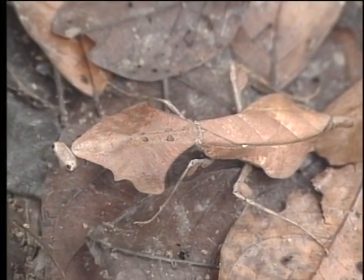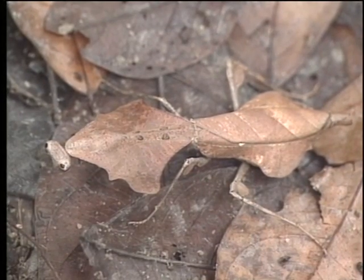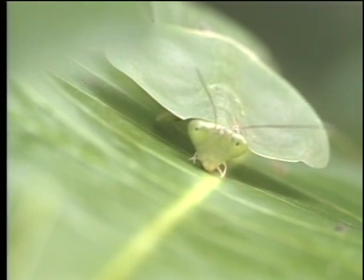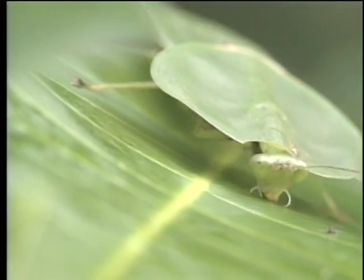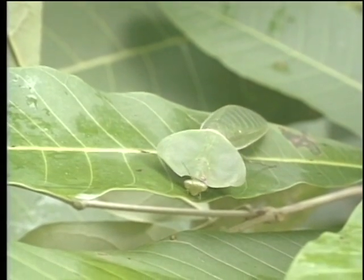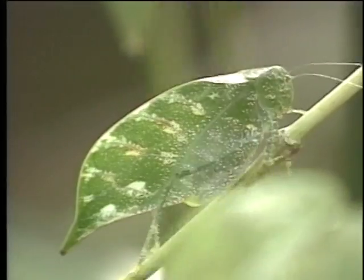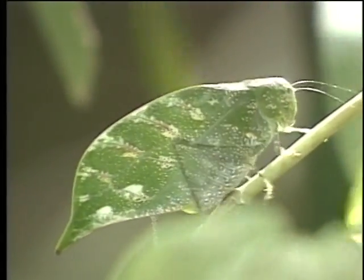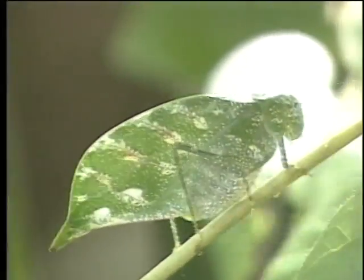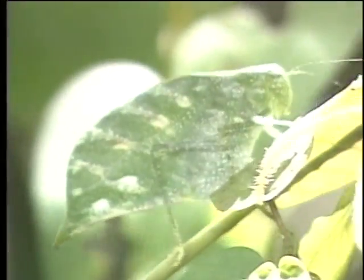Some insects mimic even the most delicate textures of leaves. The elaborate technique of camouflage is truly astounding and remains to this day one of the great natural defenses. Responding to nuances of their environment, these tiny insects have survived the ages while entire families of vertebrates became extinct.